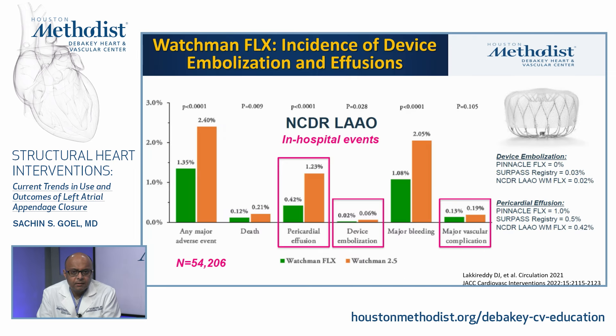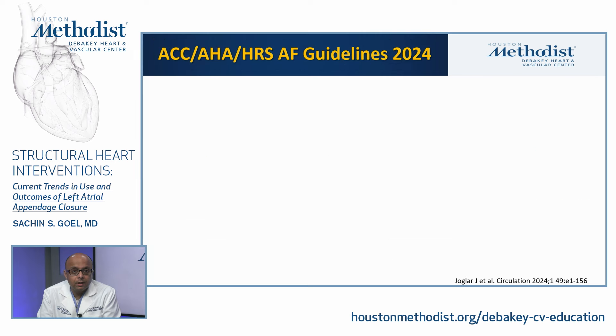Pericardial effusion dropped from 1.2% with the Watchman 2.5 to 0.4% with Watchman Flex. Device embolization went from 0.06% to 0.02%. Major vascular complications were very low at 0.1%. Major bleeding declined from 2% to 1%. Overall, adverse events have continued to decrease with the Watchman Flex, which has become the device of choice in the United States.